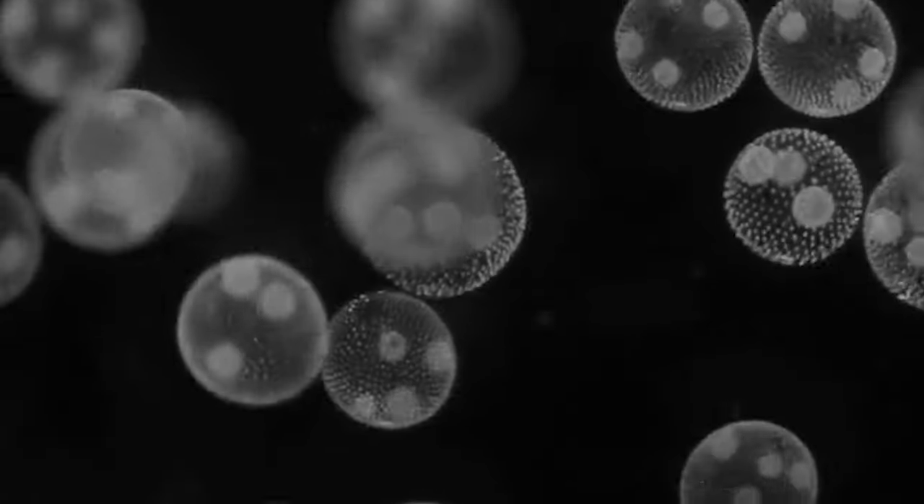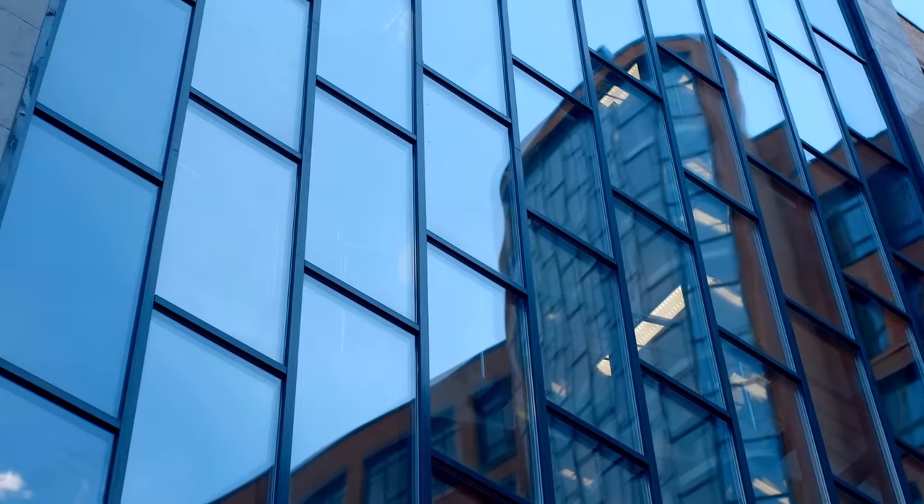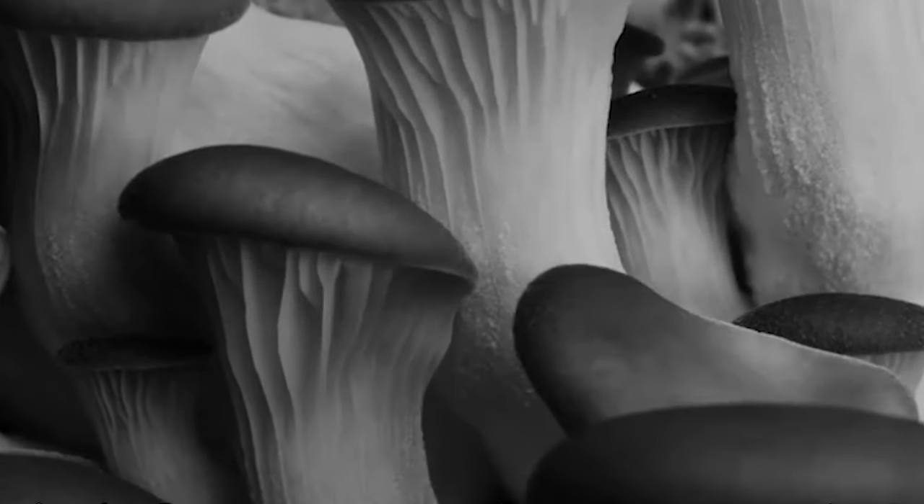Imagine a material with the potential to be the key to a sustainable future in the fields of fashion, art, food, shipping, construction and more. Mycelium, or the tiny thread-like roots of mushrooms, may just be able to fill these big shoes.